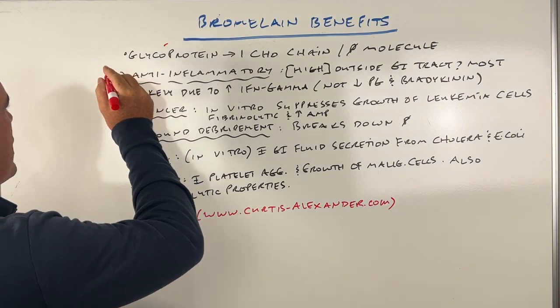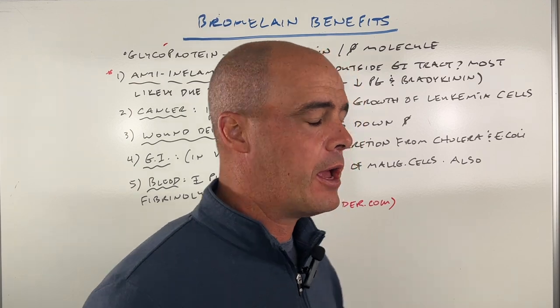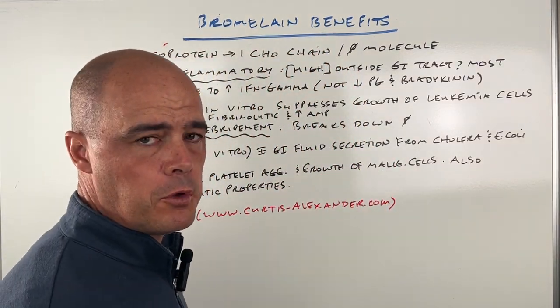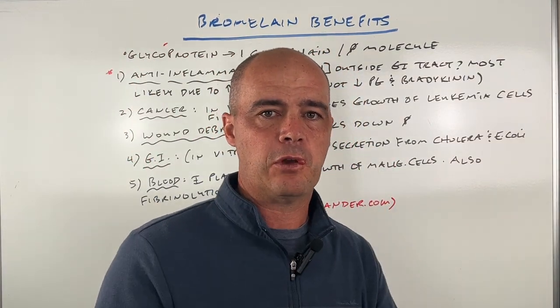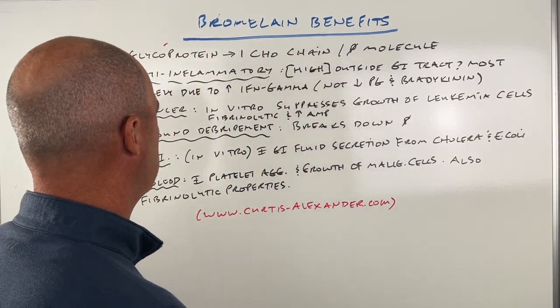As far as the evidence for what it does, there are five main benefits that I can find. These are going to be a broader overview — I'm not going to get into specific disease states, but this can let you know the potential of what bromelain can do in your body.